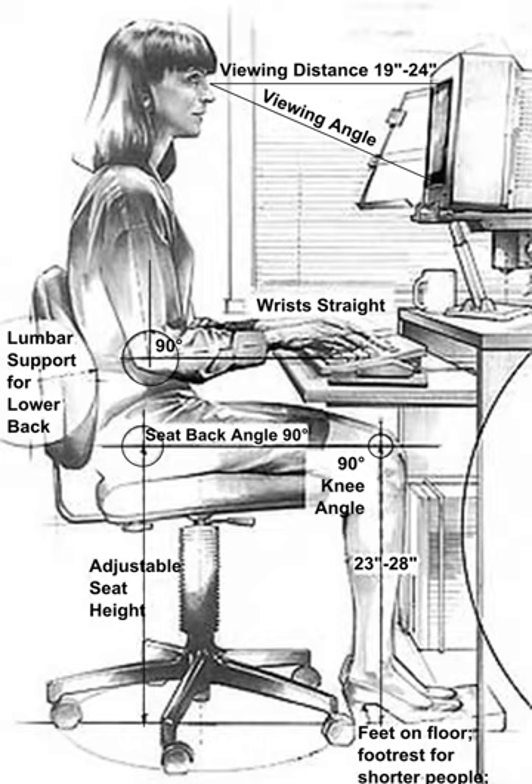Human factors and ergonomics is concerned with the fit between the user, equipment, and environment — or fitting a job to a person. It accounts for the user's capabilities and limitations in seeking to ensure that tasks, functions, information, and the environment suit that user. To assess the fit between a person and the used technology, human factors specialists consider the job activity being done and the demands on the user, the equipment used — its size, shape, and how appropriate it is for the task — and the information used, how it is presented, accessed, and changed.